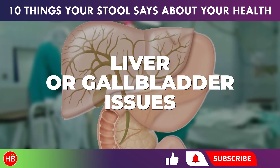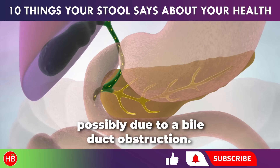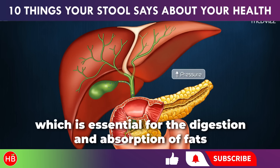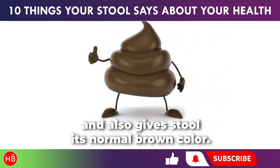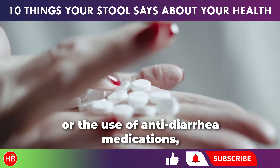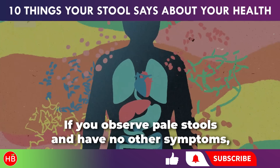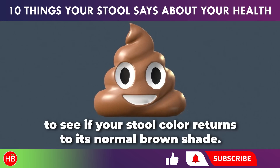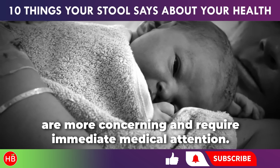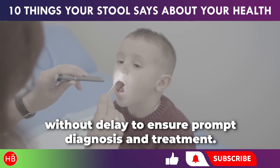If your stool is pale, white, or gray, this could indicate issues with your liver or gallbladder, possibly due to a bile duct obstruction. Pale stools often suggest a lack of bile, which is essential for the digestion and absorption of fats and also gives stool its normal brown color. The absence of bile may be due to issues with your pancreas or gallbladder, or the use of anti-diarrhea medications. If you observe pale stools with no other symptoms, you might monitor the situation to see if stool color returns to normal. However, pale or white stools in children or babies are more concerning and require immediate medical attention.